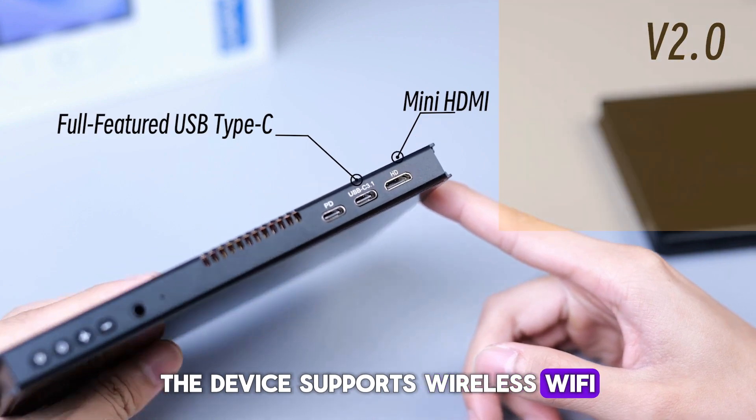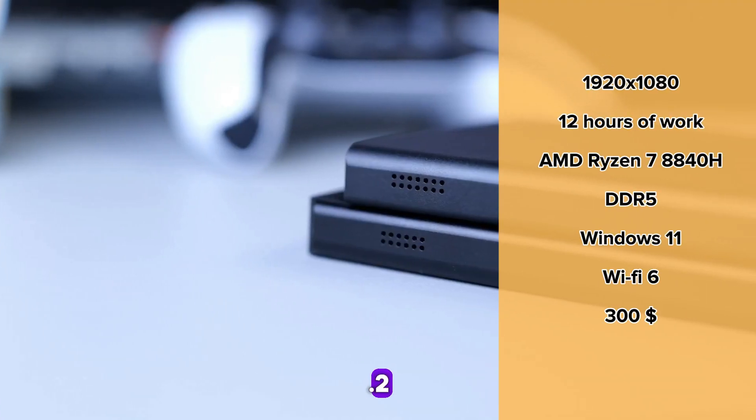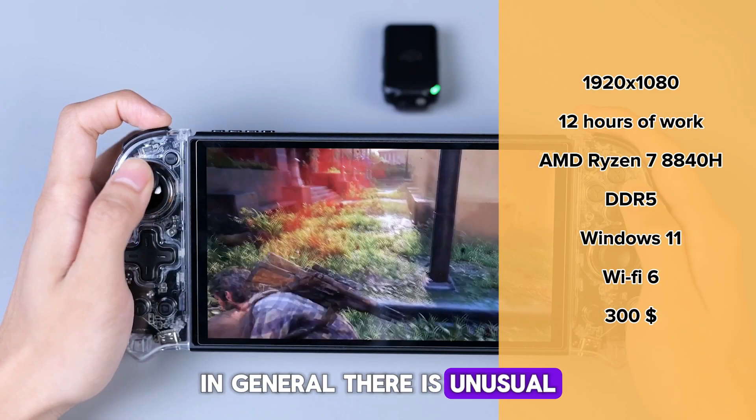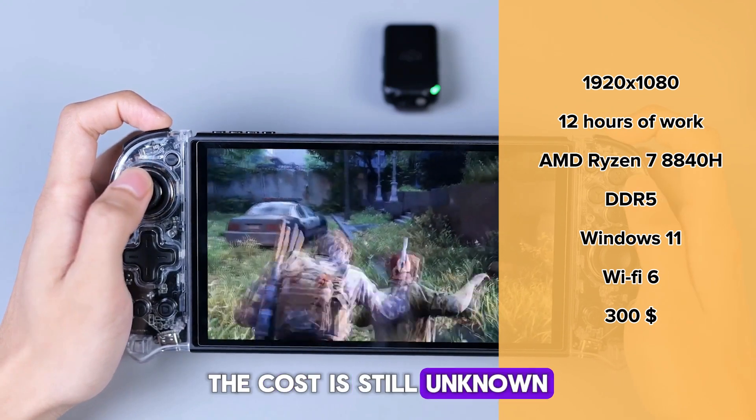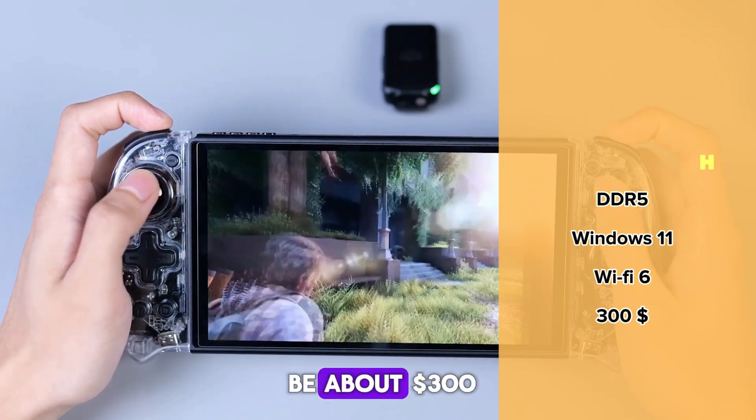The device supports wireless Wi-Fi 6 and Bluetooth 5.2. The idea is unusual, and perhaps there will be an audience for the device. The cost is still unknown, but we can assume that the price will be above $300.